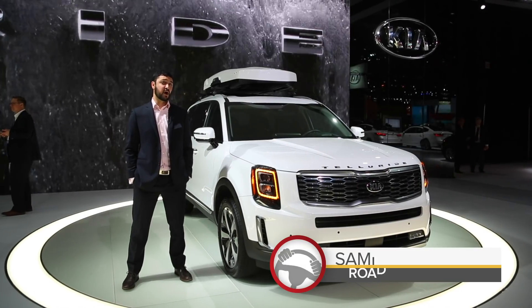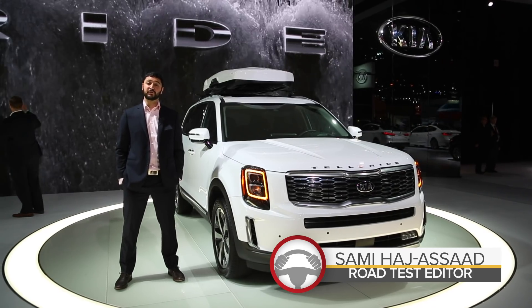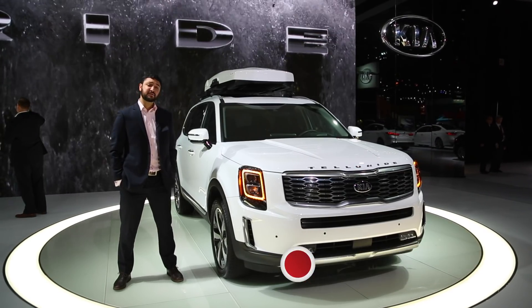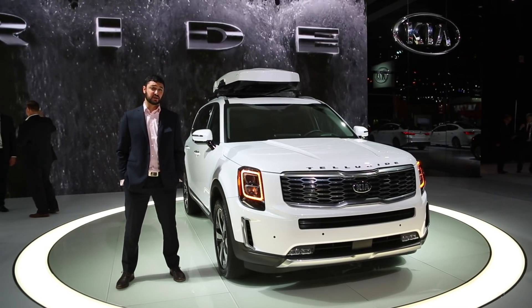Kia is following in the footsteps of many other automakers by offering a vehicle that's been designed from the ground up to support the American market. This is the Kia Telluride, and it's boxy, spacious, high-tech, and actually kind of luxurious.